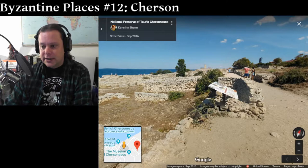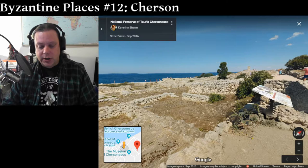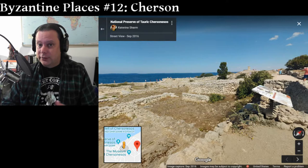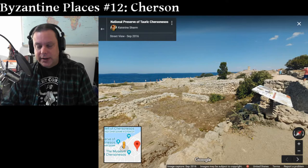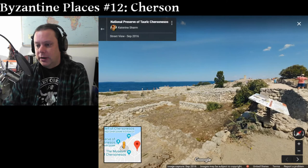Cherzon was destroyed in the 14th century by the armies of the Khanate of the Golden Horde and lay in ruins for a long time. It has since become an archaeological site, and there's an incredible amount of artifacts here. This is a UNESCO World Heritage Site, but it's now under threat from development and continued conflict between Russia and Ukraine. There's still so much to learn here in the sands of Cherzon — a really interesting place, and one that figures prominently in Byzantine history.